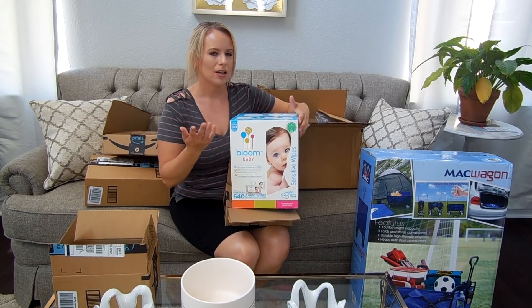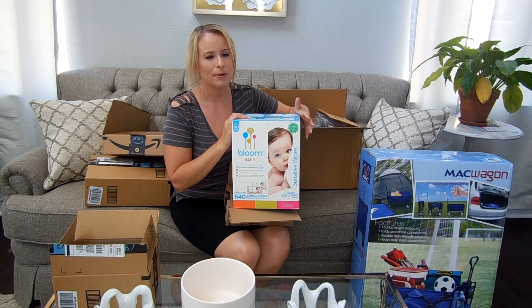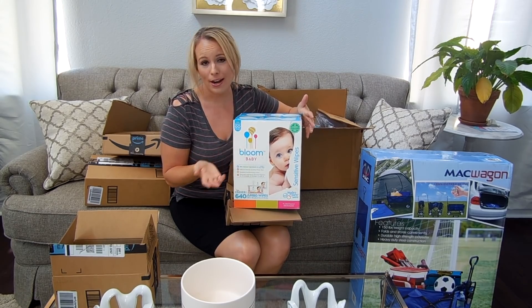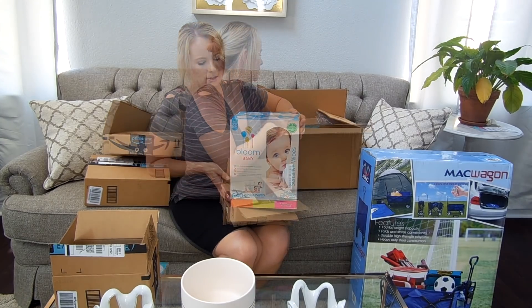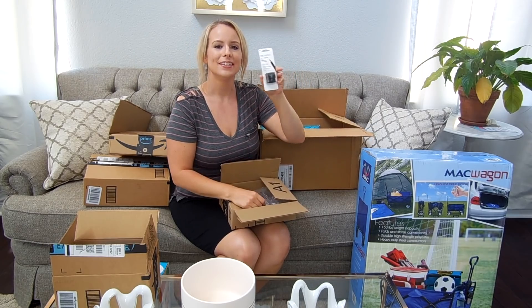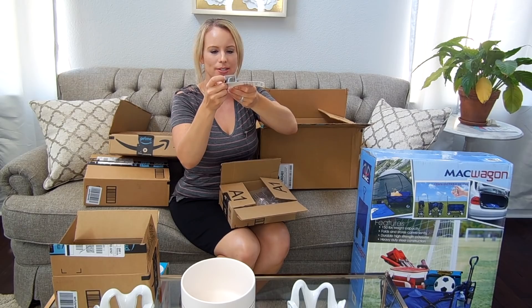These are not a cheap wipe. With my Subscribe & Save, they just went up to about $32 for a box of 640 wipes. You can find a much better deal on Pampers or Huggies, but if your kids have sensitive skin, I recommend trying these out — you can get just one pack to see if you like them.